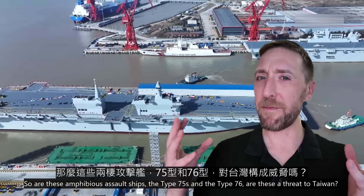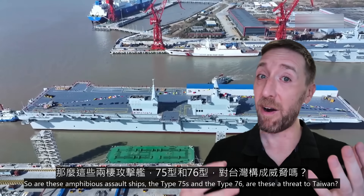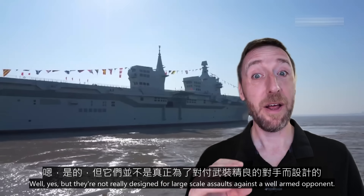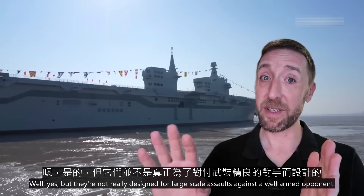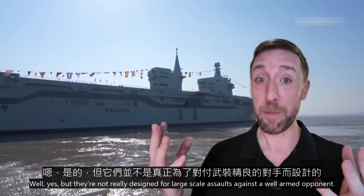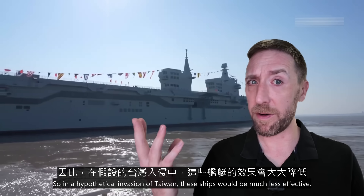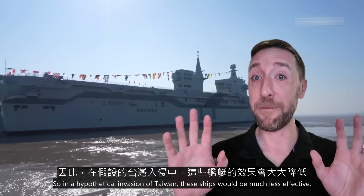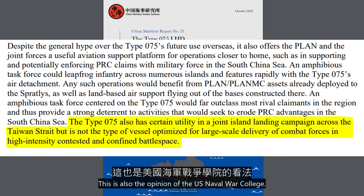This is because those types of adversaries don't have very effective anti-air, anti-ship, or anti-armor capabilities. So, are these amphibious assault ships — the Type 75s and the Type 76s — a threat to Taiwan? Well, yes, but they're not really designed for large-scale assaults against a well-armed opponent. In a hypothetical invasion of Taiwan, these ships would be much less effective. And this isn't just my opinion — this is also the opinion of the U.S. Naval War College.